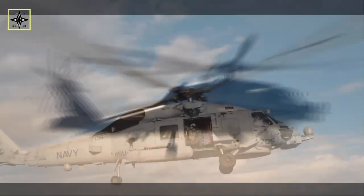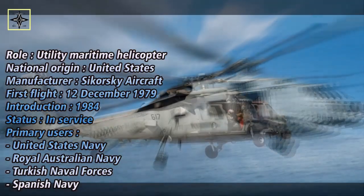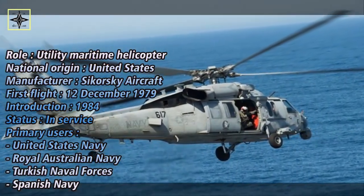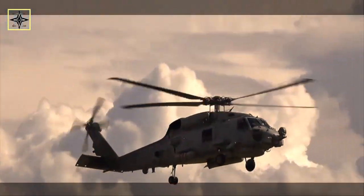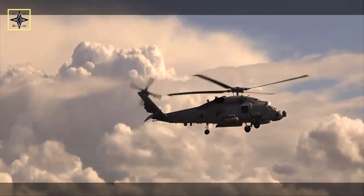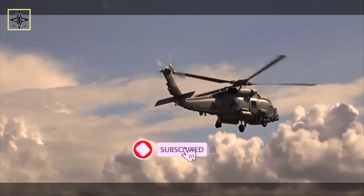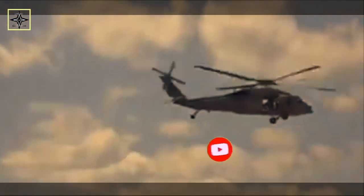Earlier in August 2019, the U.S. Defense Security Cooperation Agency, the Pentagon's top arms broker, announced that the U.S. State Department had cleared a possible $800 million foreign military sale to the Republic of Korea for 12 MH-60R Seahawk multi-mission helicopters with support. Delivery of the helicopters is expected to be finished by 2025.